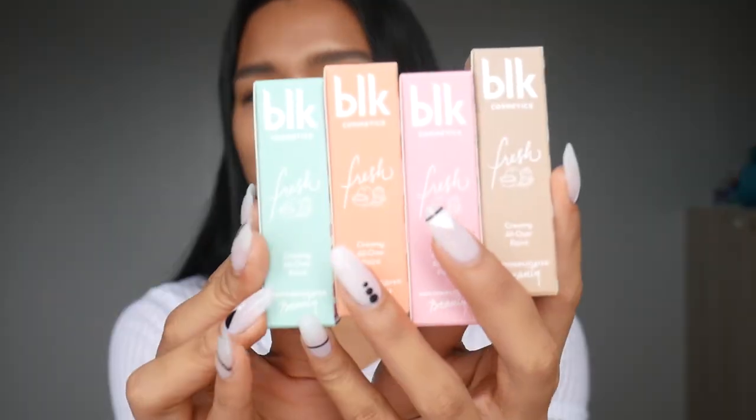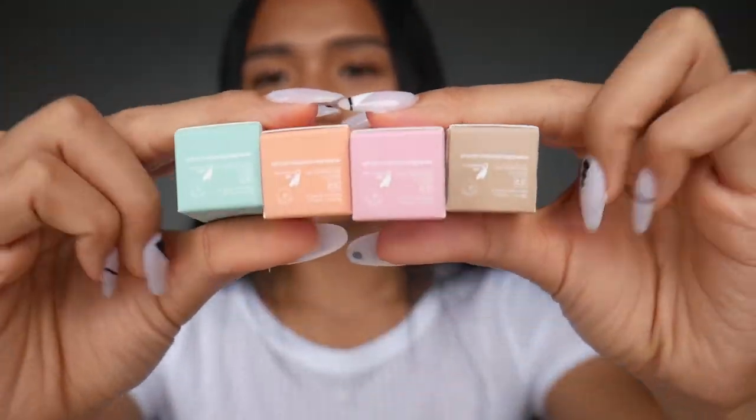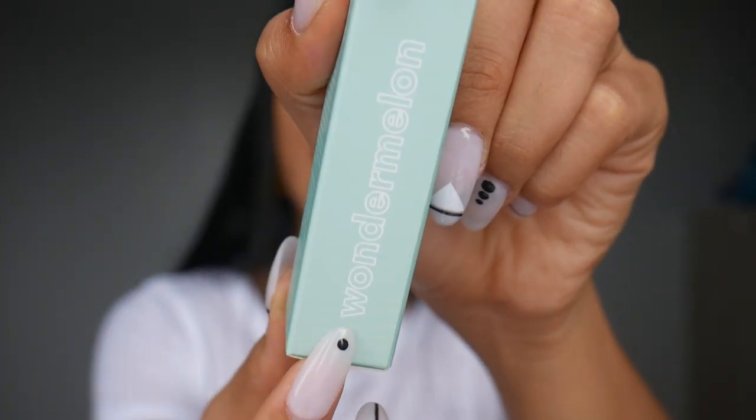Let's move on to the most exciting part — the makeup! Let's start with the creamy all-over paint. I have all four shades. Super love the packaging — the color scheme is on point. The shade names are on top, and both the front and back have the same product information. On the side, they have the barcode, price, and the name of their sub-line. This one is part of the Feeling Peachy line, and this one is part of the Wonder Melon line. Love the packaging — super cute, super summer vibes. I'll read you the description.